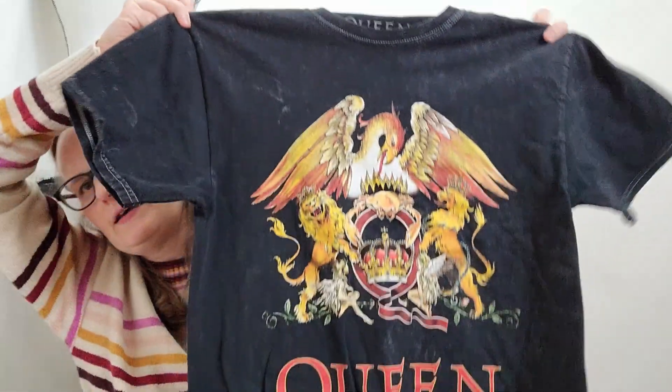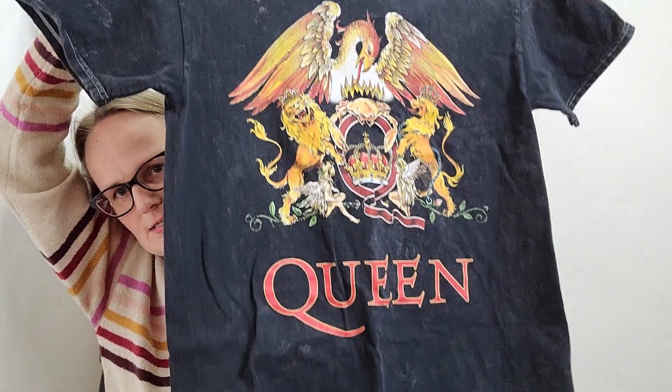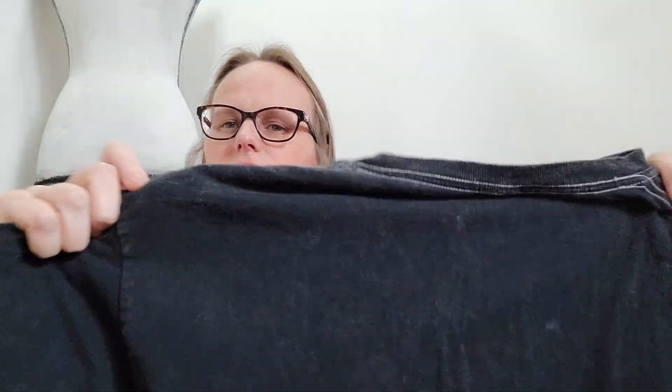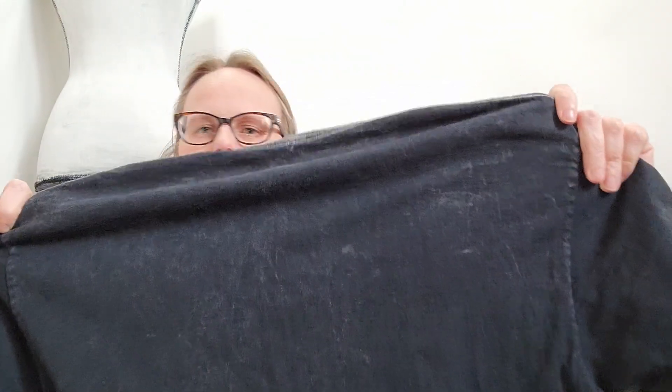Then I went through the t-shirt section, which I don't go through very often, but I do sometimes. And I found this — it's Queen official merch, size small — and it just says Queen on the front there and then has that nice little design. It almost has like a washed faded sort of look. I liked it, so I grabbed that.